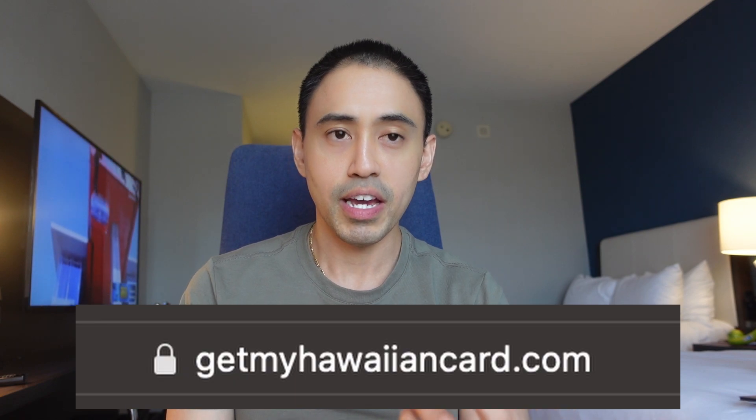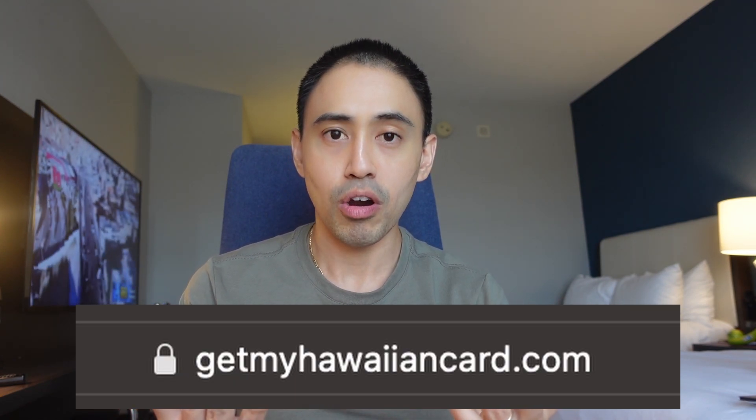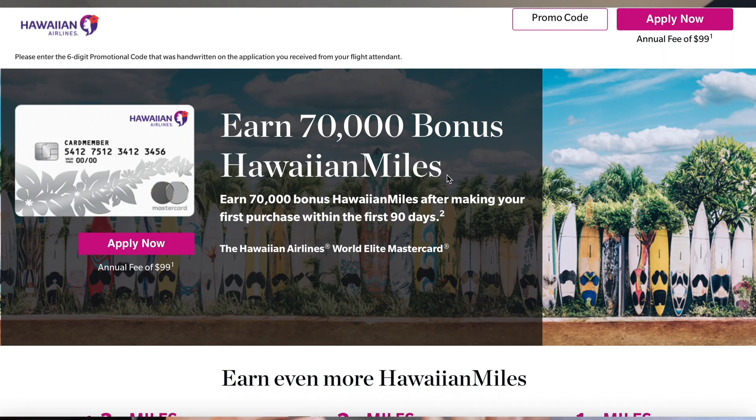This is done through a special link I found from Doctor of Credit, which I will list here. Once you click on the link, you can apply for the card. You have to punch in a six-digit promo code — really just any six numerical numbers, which I will show here. I actually did it. Once you put it in, you go right to the front of the line, and then they ask for your SSN and you start the application.